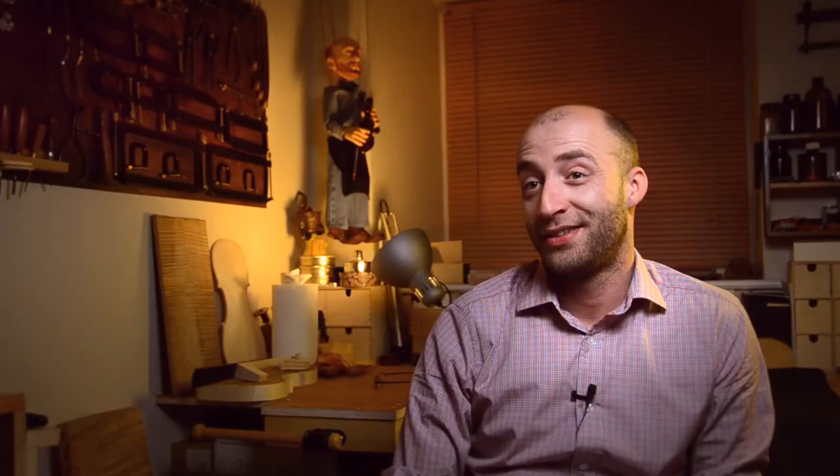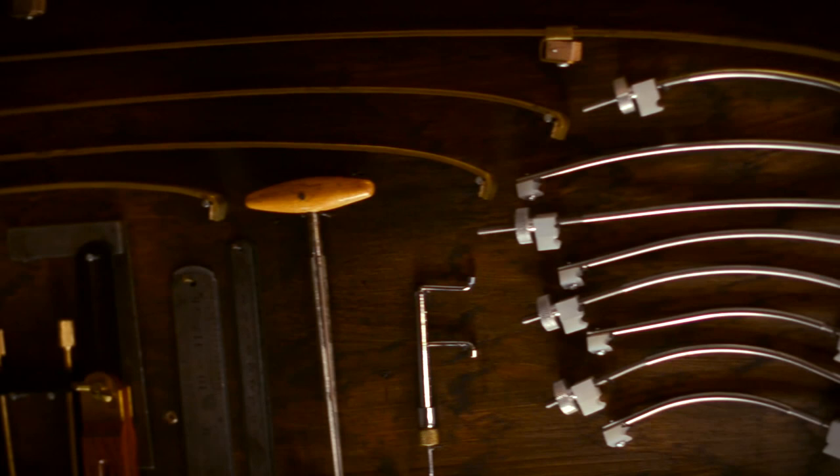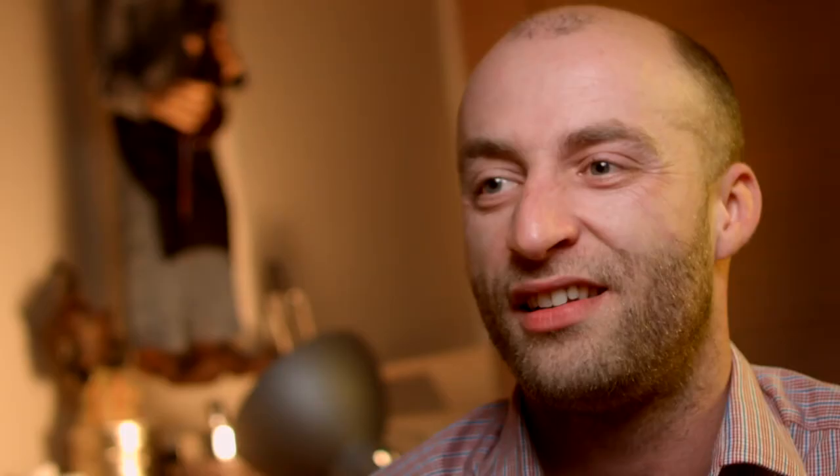He didn't even look at me — he took the violin. I was 12. We broke a violin with a friend of mine and had to fix it. So I went to the local violin maker in Slovakia and I was amazed: all the instruments, wood, varnish, tools, chisels — and I just knew.